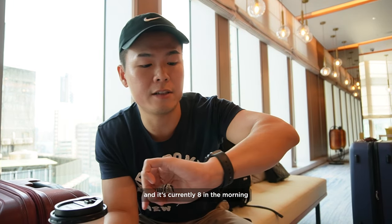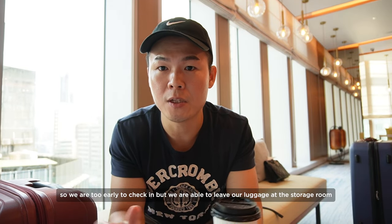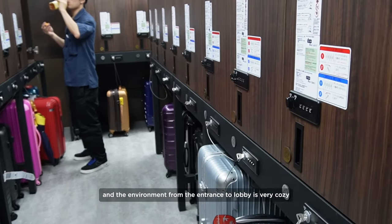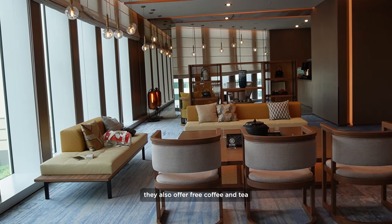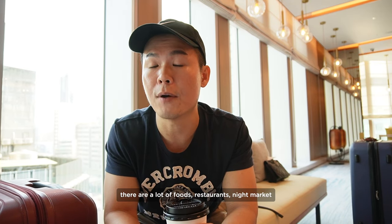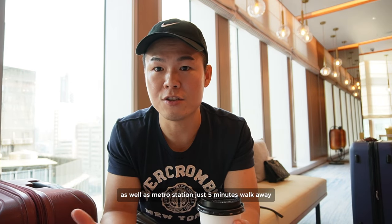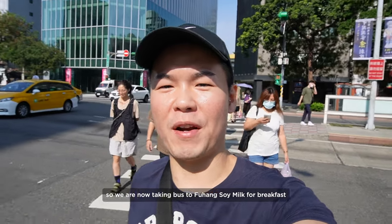We just reached the hotel and it's currently 8 in the morning, so we are too early to check in. But we are able to leave our luggage at the storage room, which is quite nice. The environment from the entrance to the lobby is very cozy with a lot of Japanese vibes. They also offer free coffee and tea. The hotel is located at a very good location — there are a lot of food restaurants, night markets, and a metro station just five minutes' walk away. We are now heading to Fuhang Soy Milk for breakfast.